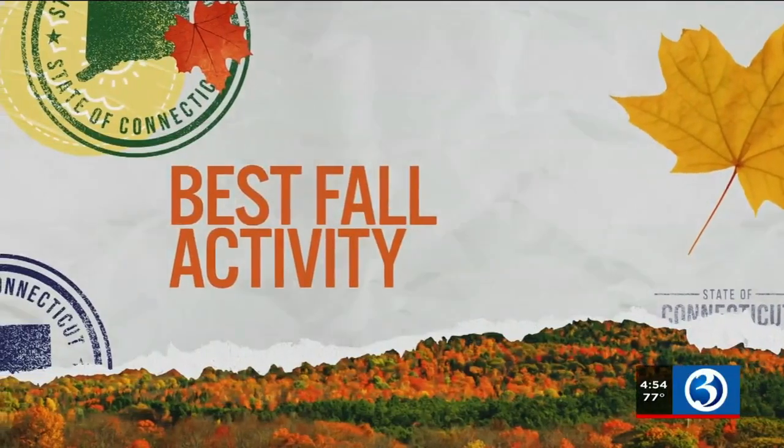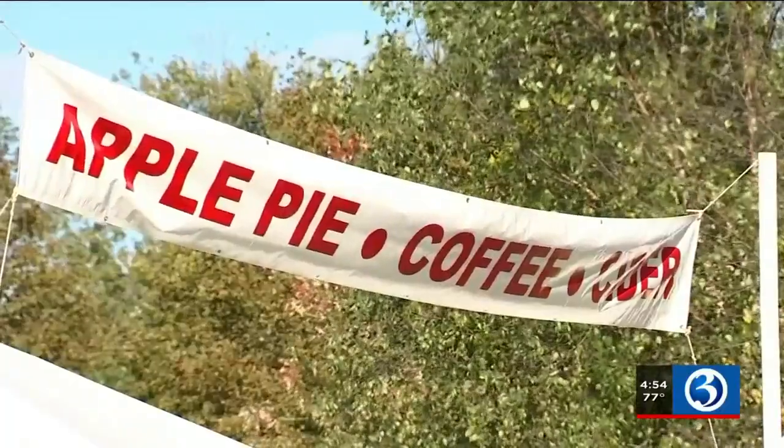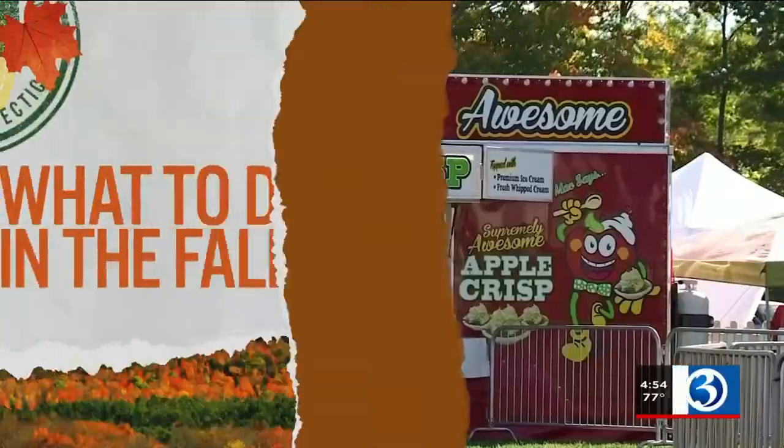Best fall activity here? I am biased and I would have to say it's the 46th Annual Apple Harvest and Music Festival, taking place October 15th through the 17th here in town.